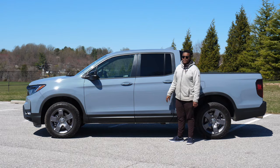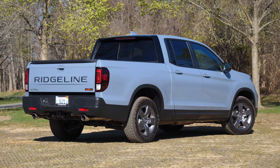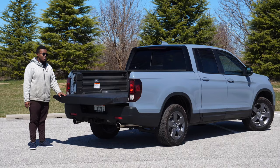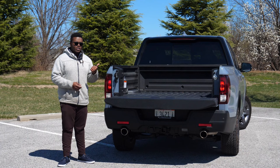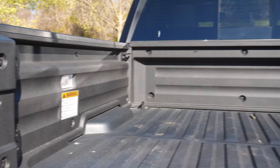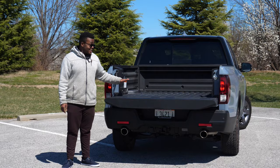Even though the Ridgeline isn't as rough and tough as its competition, it is still pretty strong. In terms of payload and towing, it's still worth your look — up to 1,500 pounds in the bed. Even though the bed isn't as long as a long-bed Tacoma, it has a strong standard composite plastic bed. You can dump rocks, soil, all types of things in here. You can fit a 4x8 sheet of plywood completely flat between the wheel wells, and you can also fit a riding lawnmower with the deck still on it — it'll stick out just a little bit, but it fits. I've done it myself on my dad's.